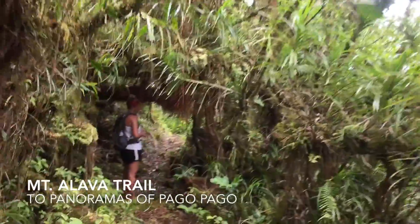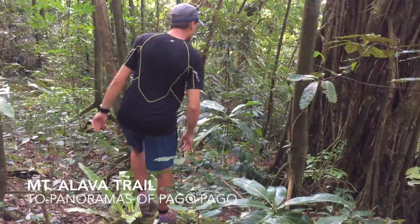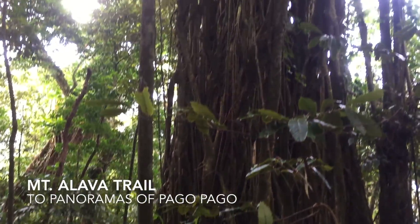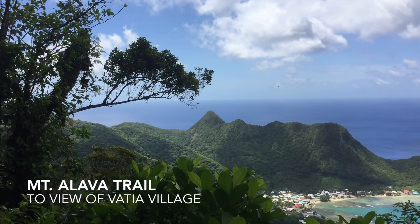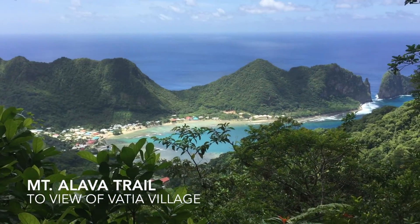We left plenty of time for breaks and rest stops, so we could just admire the awesome trees all around, like this banyan tree. And of course the views, like this one of Vatia village where we stayed — it's completely surrounded by the park.